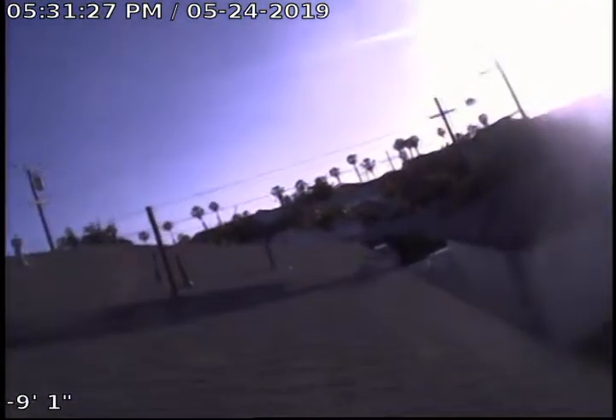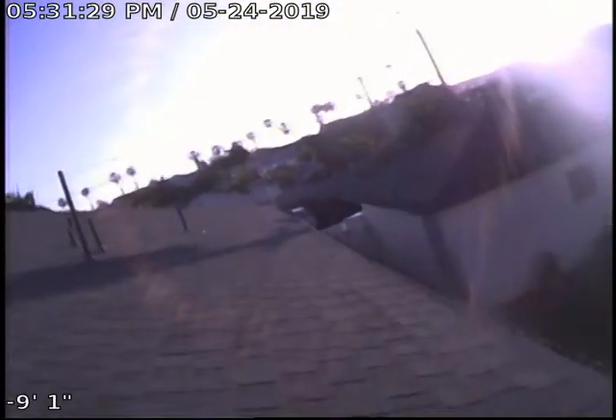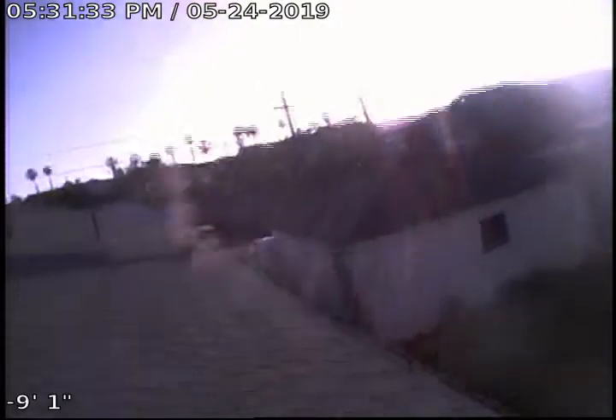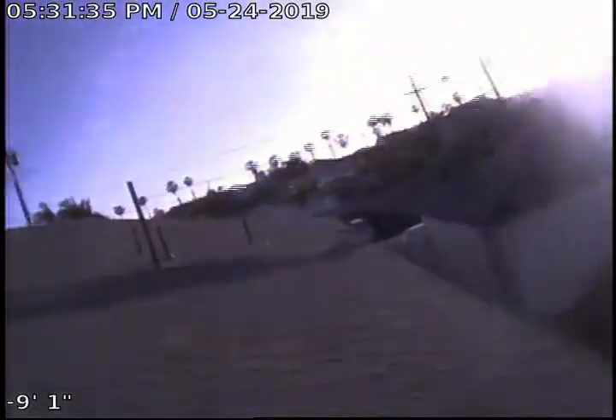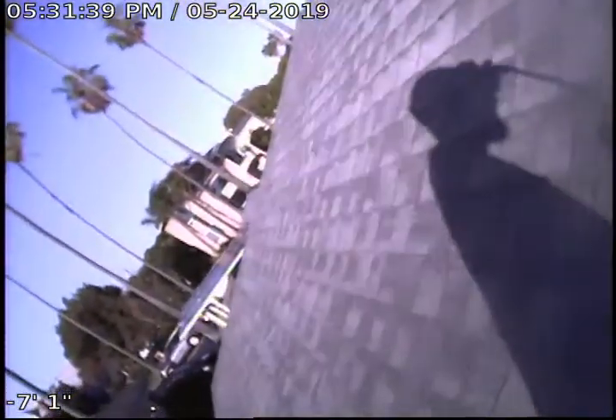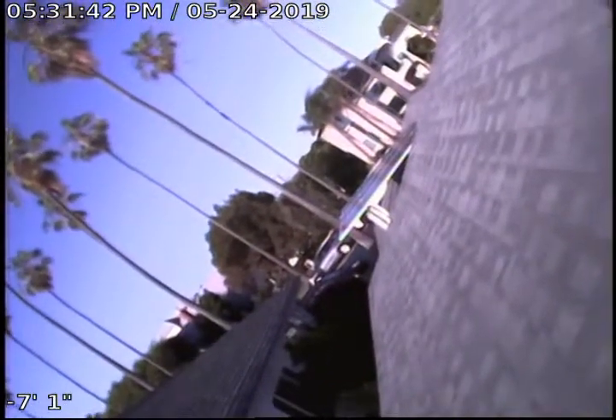It is May 24th 2019. We're here at 4212 Bayard Street in San Diego, California, 92109. We're here on the rooftop of the house, over at the bathroom that is in the hall bath.